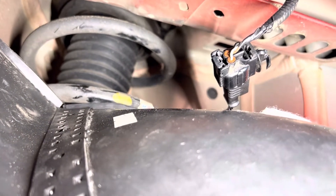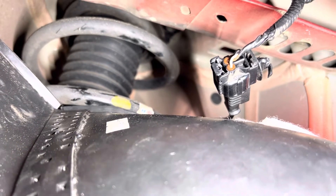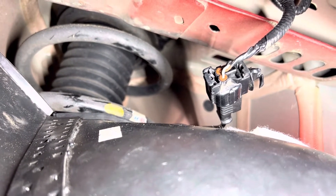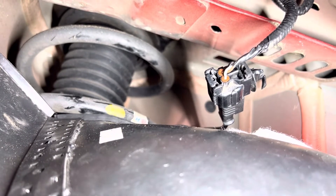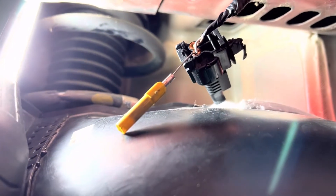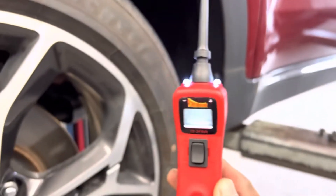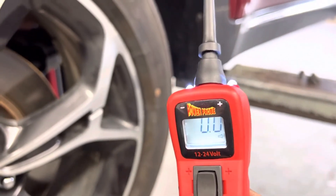That's my wheel speed sensor connector. There is a white wire there, and according to the schematic I should get ground there — that's my signal wire that's supposed to be grounded from the HECU. Let's go ahead and check for ground. I have my back probe up there, and I'm going to use my power probe. If I have a good ground, I should see that.